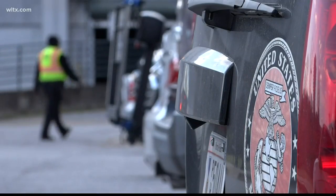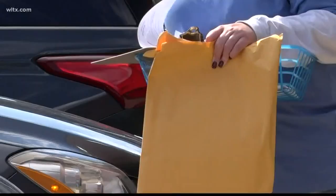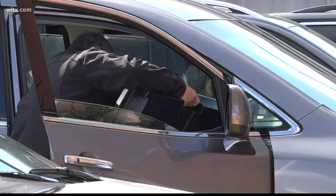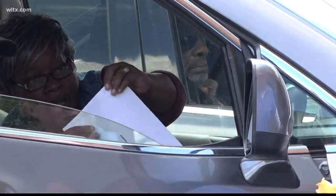Each precinct will have designated spots to park for this service. Poll managers will be monitoring the curbside voting area every 15 minutes and will approach your car to get your information and bring you the ballot. They'll get your ID, bring the application, and bring the ballot — the BMD. The voter will come out there and vote their choices, then put it back into the envelope, and poll workers will bring it back and scan their ballots.